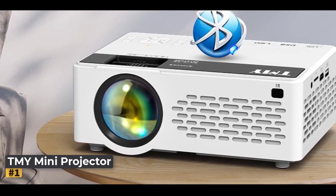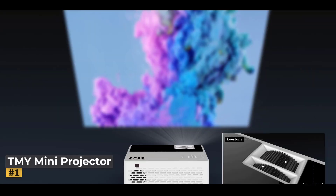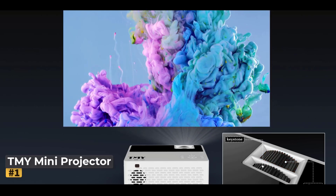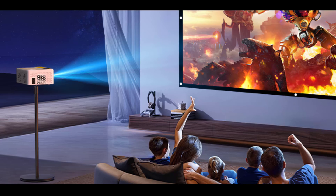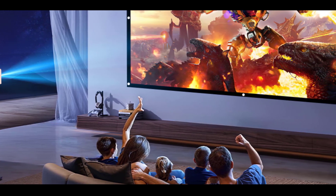With Bluetooth 5.1 technology, it offers effortless connectivity to your preferred Bluetooth speakers or headphones, allowing for seamless audio synchronization and an enhanced audio-visual experience. The built-in speaker is perfect for small gatherings, eliminating the need for external audio devices, while the Bluetooth feature ensures flexible sound options.